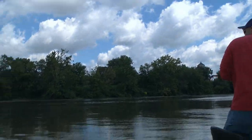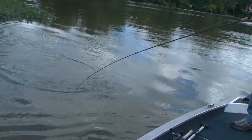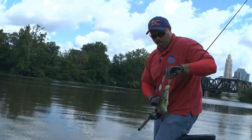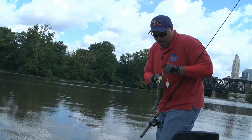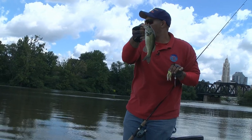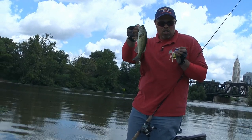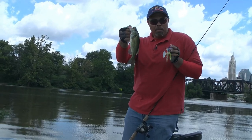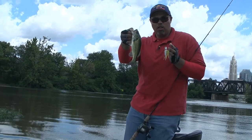Here we go, another one! Got him jumping in the boat today. Another largemouth on the spinner bait, tearing it up right now. Got a chartreuse and white bait — quarter ounce with white blades and a white chartreuse skirt. Got to make sure you've got a trailer hook on there.